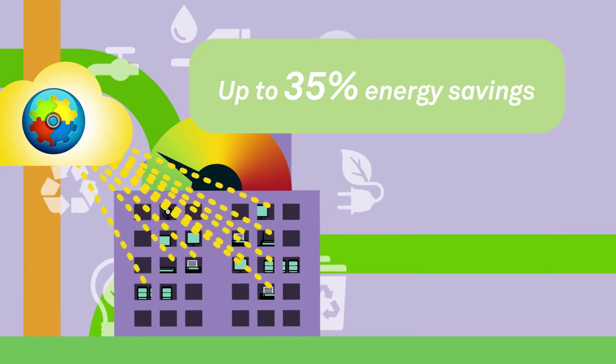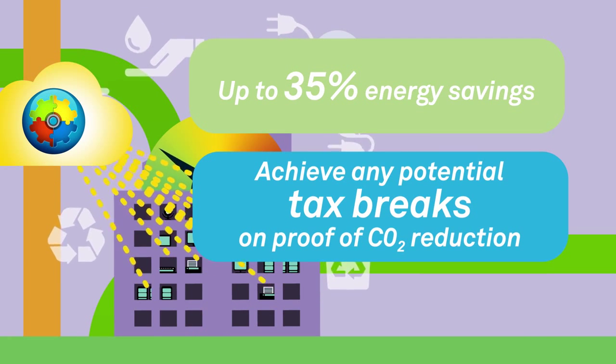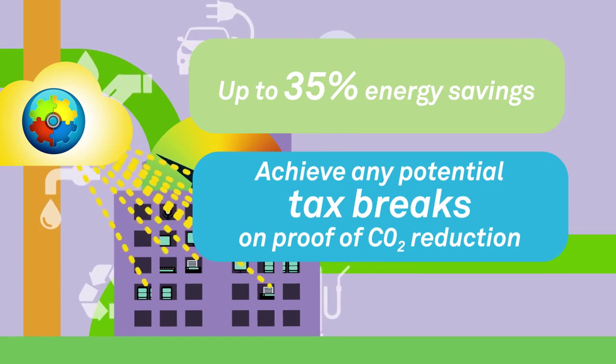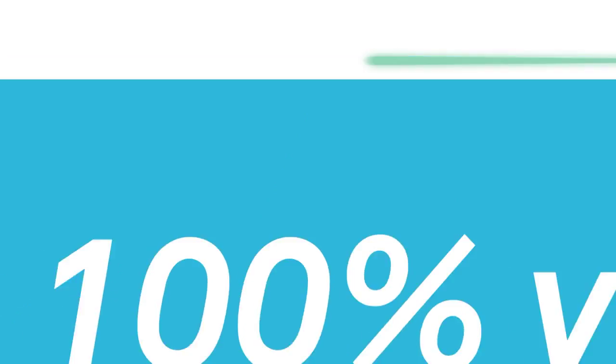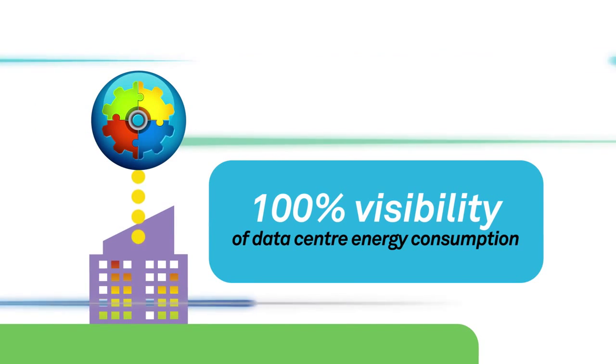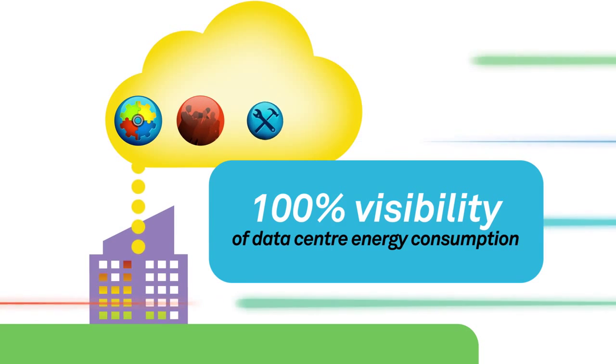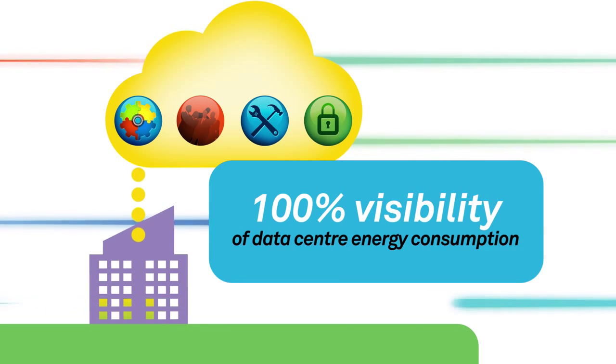Once you have determined where savings can be made, EnergyWise provides a quick and easy mechanism to implement policies to control your entire IP estate. Bringing complete visibility and management over your estate, this multifaceted tool can stand alone or connect into Geotronics' suite of managed workspace services.